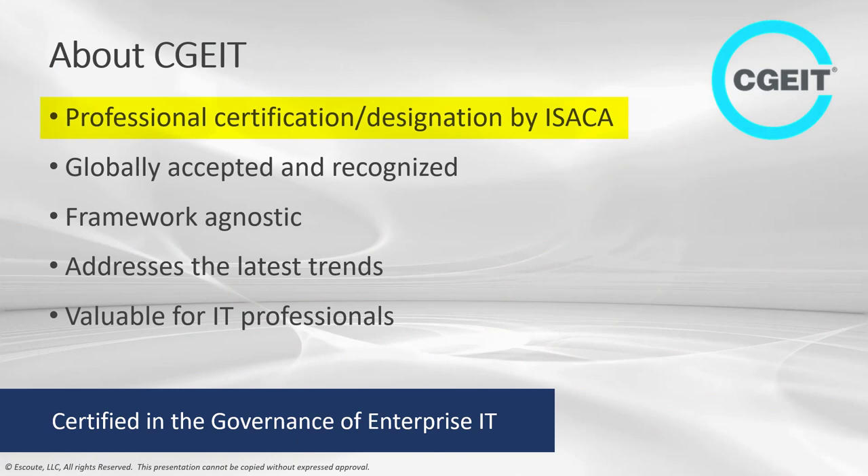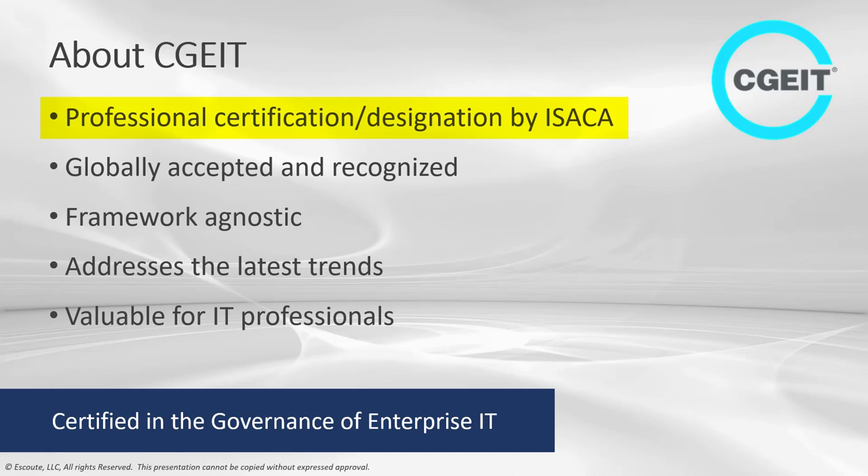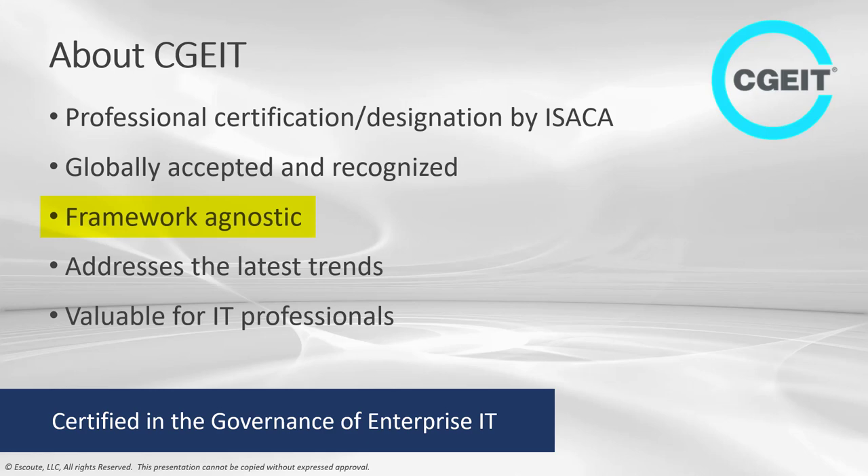ISACA's Certified in the Governance of Enterprise IT professional certification is the only governance certification that can give you the mindset to assess, design, implement, and manage enterprise IT governance systems aligned with your overall business goals. It is globally accepted, recognized, and framework agnostic. It addresses an overarching governance posture that associates with multiple relevant frameworks, standards, bodies of knowledge, and models.